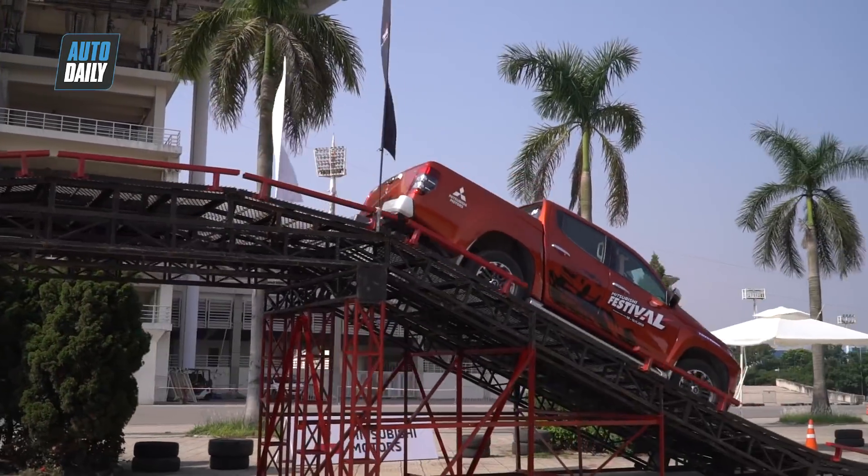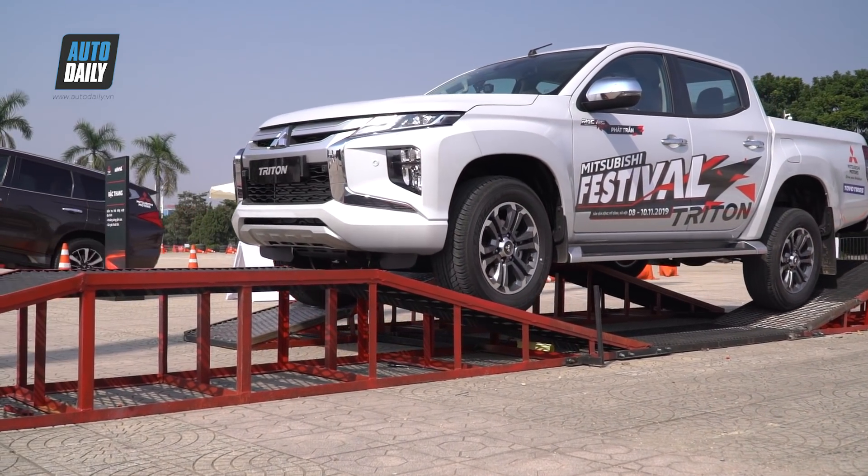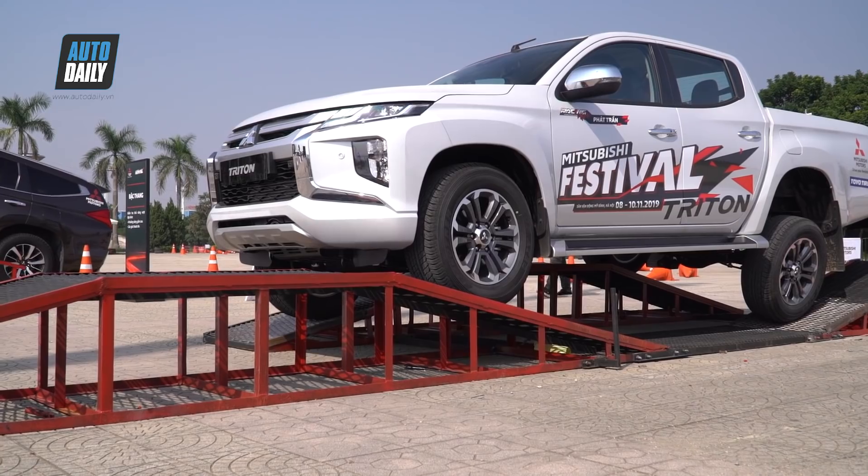Với nhiều thay đổi mang tính tích cực, Triton 2020 xứng đáng là lựa chọn đáng cân nhắc khi bạn có ý định mua xe bán tải. Bạn có thể theo dõi mức giá bán rất hấp dẫn của Triton ngay sau đây.